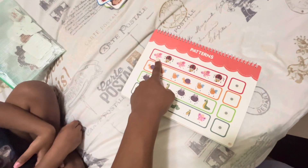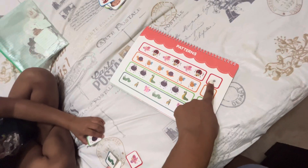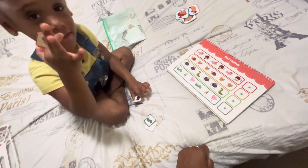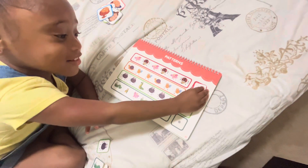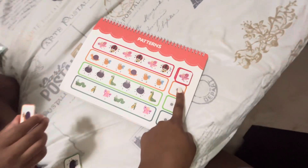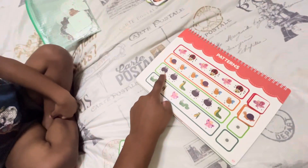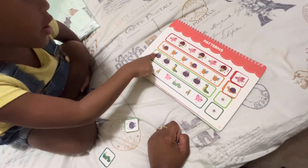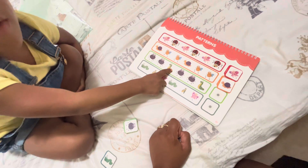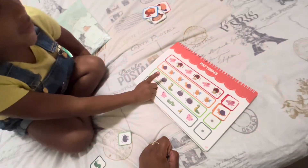Next we're going to be learning patterns. We see butterfly, ladybug, butterfly, ladybug, butterfly, ladybug — what comes next? Good job! Snail, bee, snail, bee, snail, bee — if you want it to be a B it can be a B. Good job! What do we see? You want it to be a B — it can be a B and a worm.